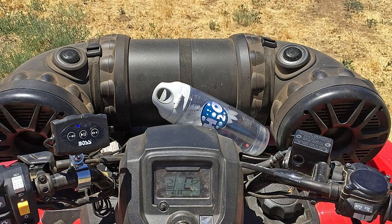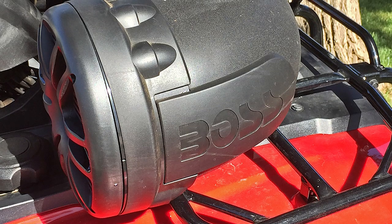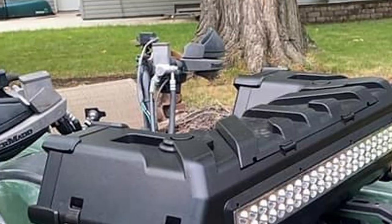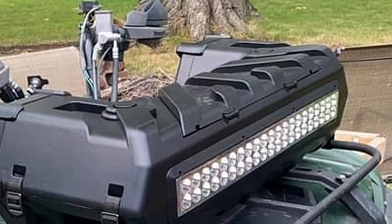But wait, there's more. A dual-row LED light system is incorporated into the Boss Audio ATV stereo system. Mount the unit on your ATV's front rack for added light as well as adding your tunes to your ride. A very cool ATV stereo system for sure.